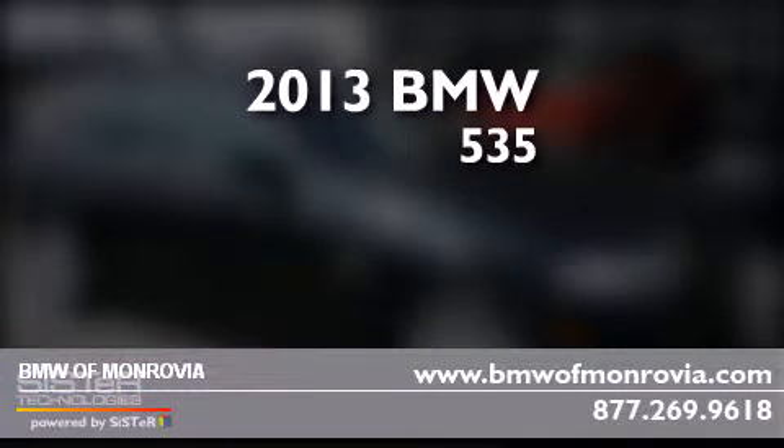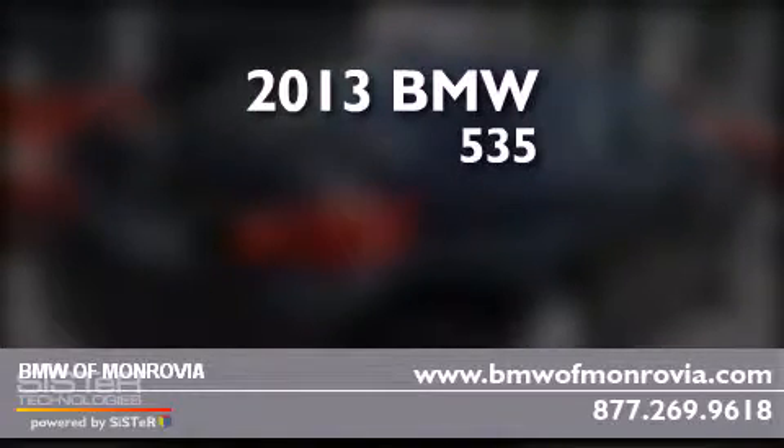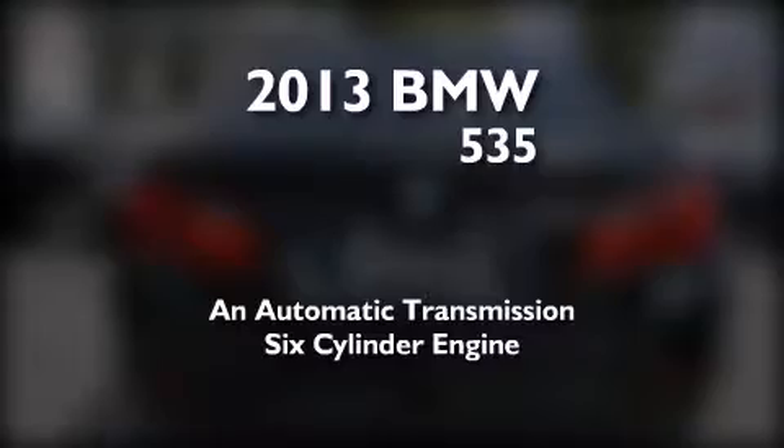This is a brand new 2013 BMW 535. This car has an automatic transmission and a six-cylinder engine.